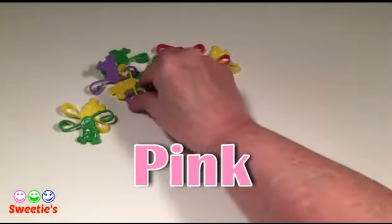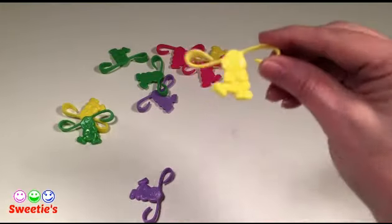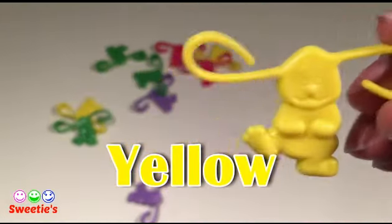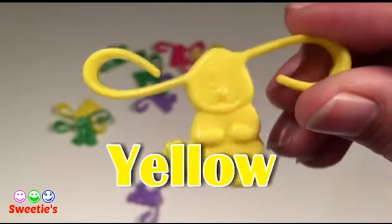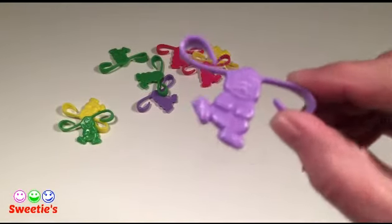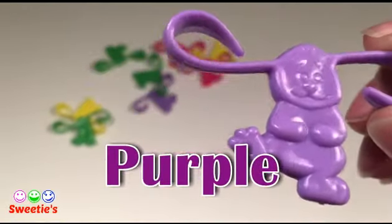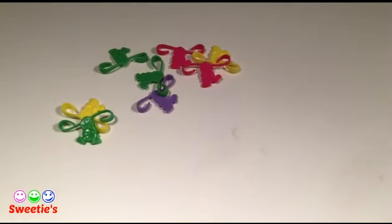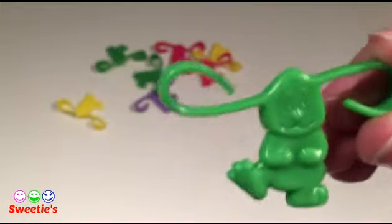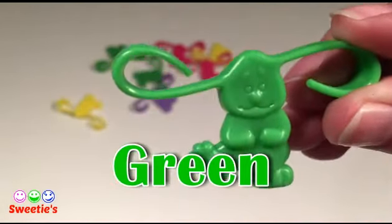Pink. Yellow. Purple. This color is green.